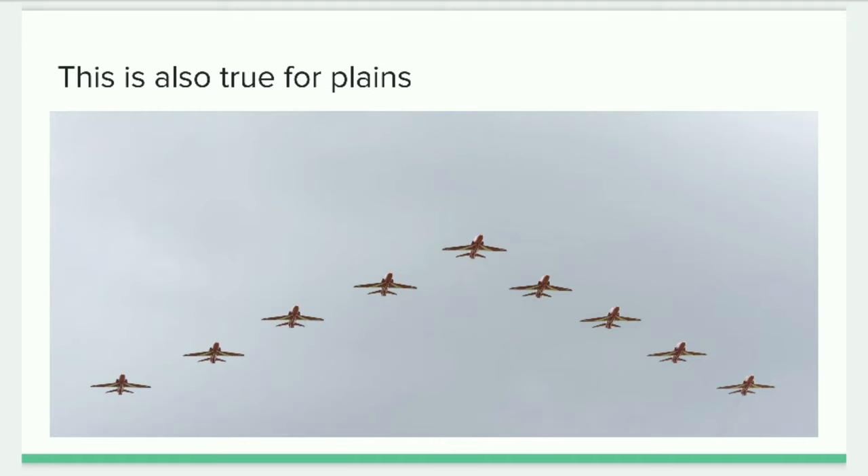The V formation also improves the fuel efficiency of aircraft and is used on military flight missions. Some recent tests by the USAF have shown fuel savings of 12% to 20% depending on the aircraft. Heavier aircraft such as the C-5 Galaxy, C-17 Globemaster, and B-777 tend to show higher fuel saving figures through V formation flying.